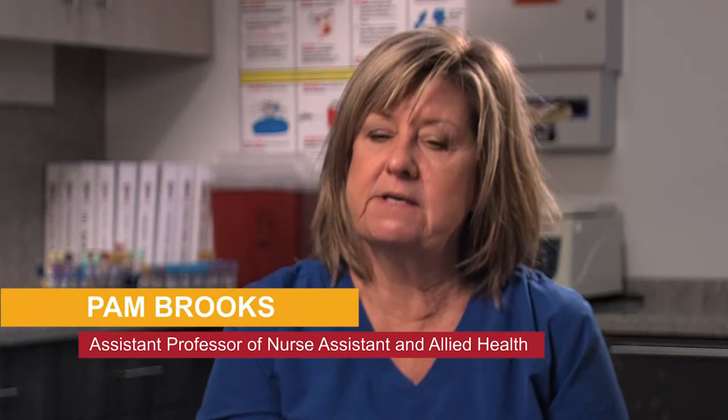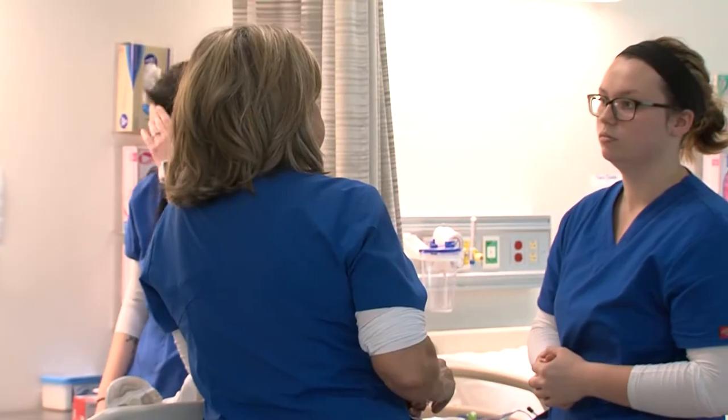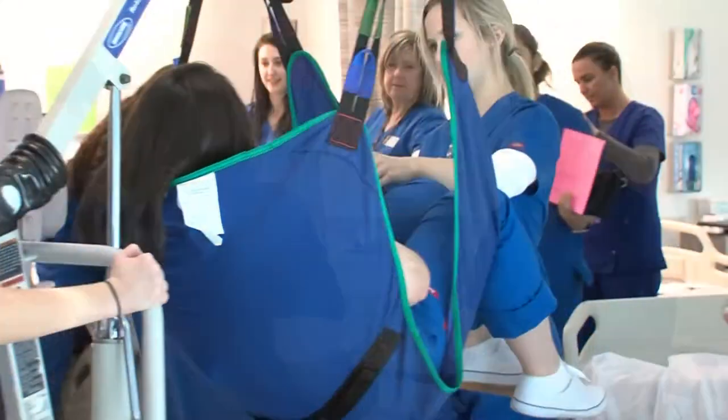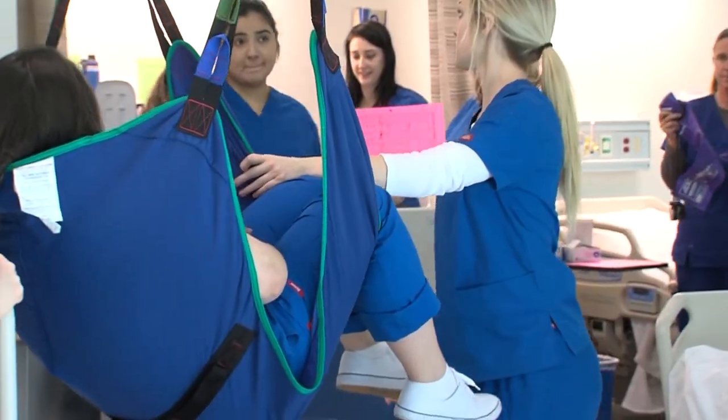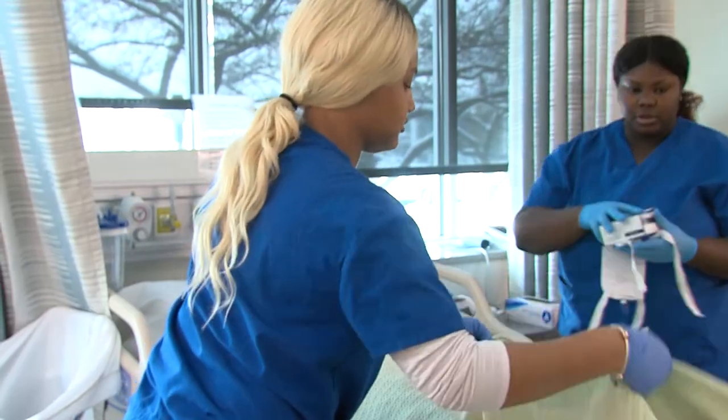What a CNA does in the nursing home and the hospital is quite different. In a nursing home, it's almost all personal care and activities of daily living. You help someone take a shower, you give them bed baths, you get them dressed, you change what we call briefs.